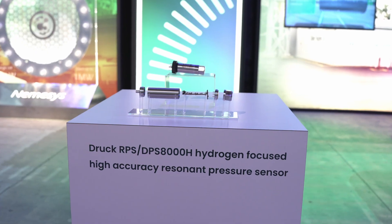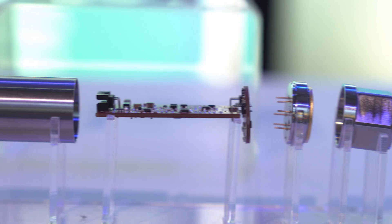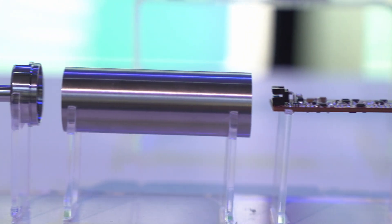Across oil and gas, hydrogen, nuclear, renewables, and our wider industrial markets, our solutions are delivering advanced levels of accuracy and reliability in pressure, temperature, gas, moisture, flow, neutron, and radiation measurement applications.